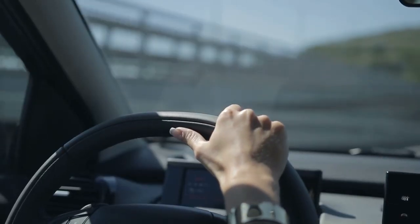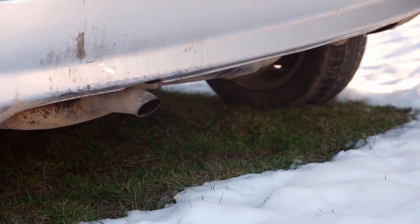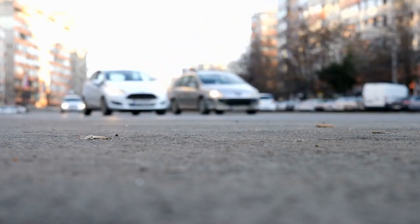Driving without a catalytic converter is not recommended because without it, your car's engine will produce more harmful emissions, and that's bad for the environment. But there are other consequences to consider as well.